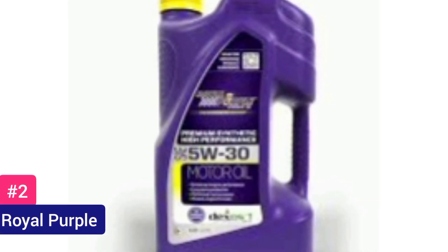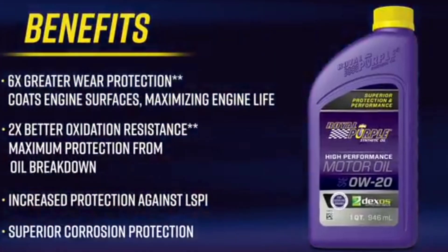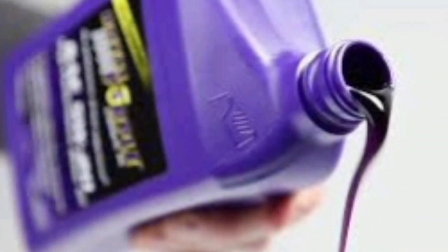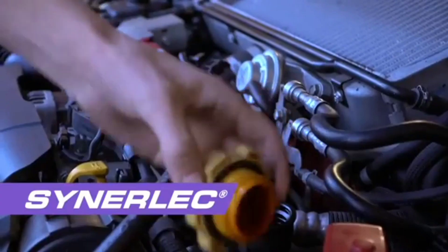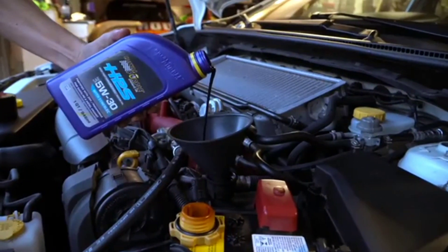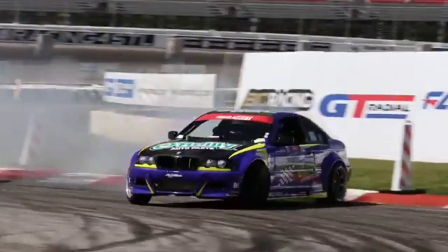Number 2 — Royal Purple. Royal Purple, renowned for its high-performance lubricants, stands as a beacon of excellence in the automotive industry. With a legacy spanning decades, Royal Purple has solidified its reputation as a pioneer in synthetic oil technology, offering products engineered to optimize engine performance, prolong engine life, and enhance fuel efficiency. Its proprietary Synerlec additive technology sets it apart, delivering unparalleled protection against wear, friction, and corrosion, making it the top choice for enthusiasts, professional racers, and everyday drivers alike.